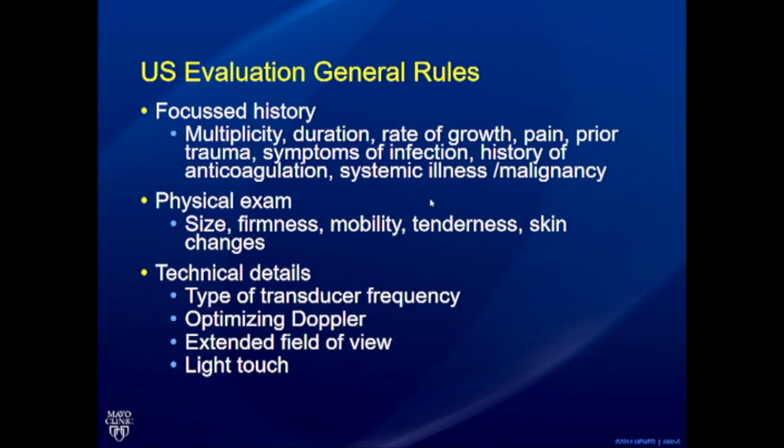Also consider any ongoing infection — think abscess — history of anticoagulation, and whether there is a known malignancy. Sometimes these bumps or lumps could be metastatic disease. The ultrasound appearance may be very non-specific, but your suspicion is much higher, so even if it looks benign you might still make a diagnosis of malignancy.